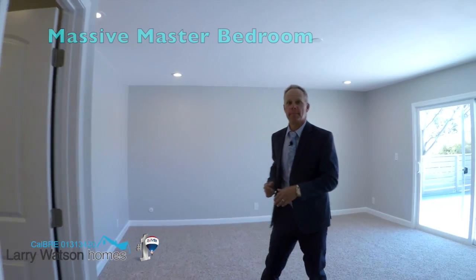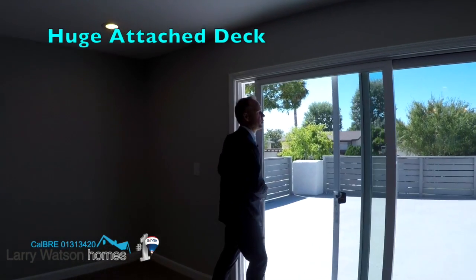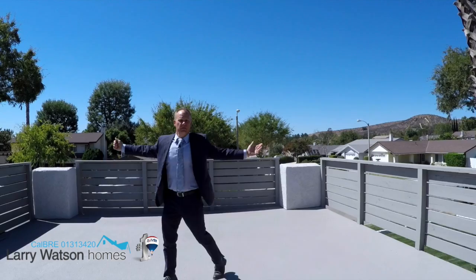Welcome to this massive master bedroom with attached ensuite. But there's one thing that this bedroom has that not a lot of other bedrooms have — this huge deck. Check out the views from here. It's insane. It's like you can see all of Simi Valley from here.